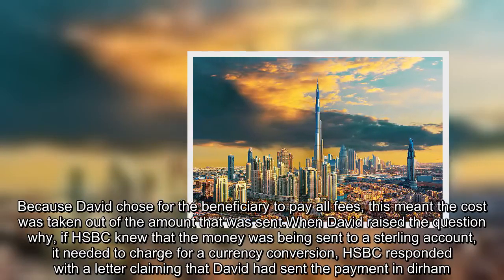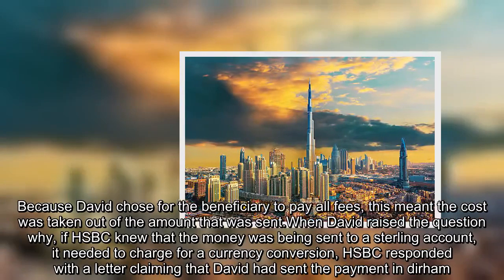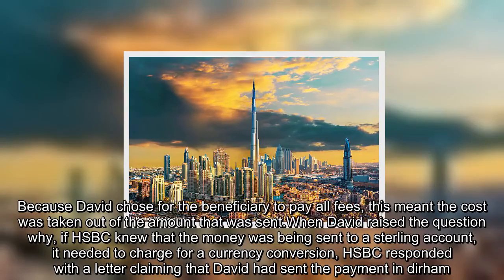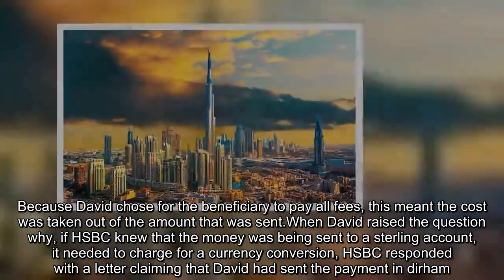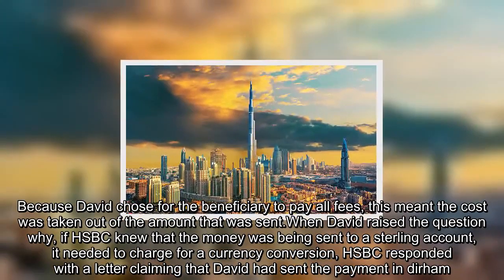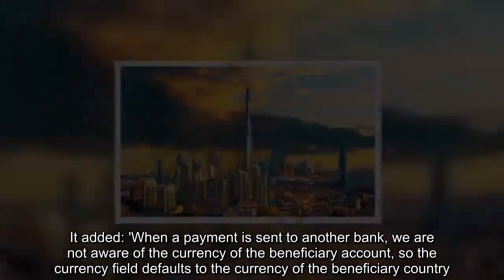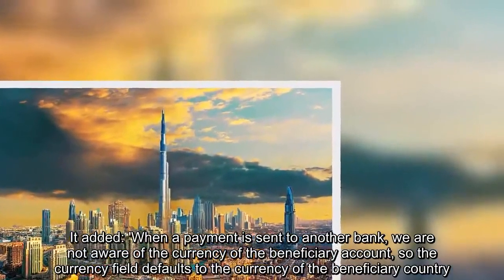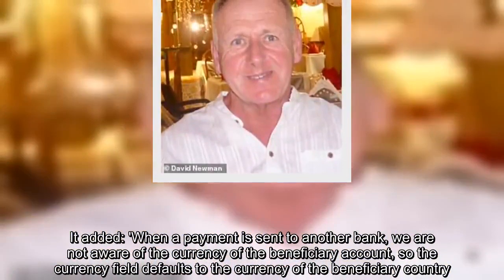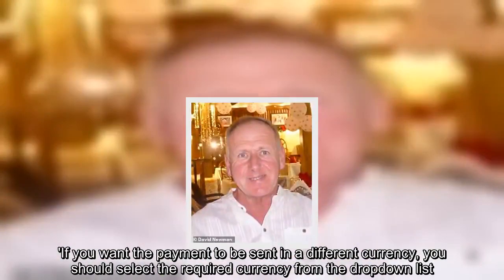Because David chose for the beneficiary to pay all fees, this meant the cost was taken out of the amount that was sent. When David raised the question of why, if HSBC knew that the money was being sent to a sterling account, it needed to charge for a currency conversion, HSBC responded with a letter claiming that David had sent the payment in Dirham. It added that when a payment is sent to another bank, we are not aware of the currency of the beneficiary account, so the currency field defaults to the currency of the beneficiary country. If you want the payment to be sent in a different currency, you should select the required currency from the drop-down list.